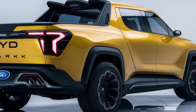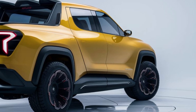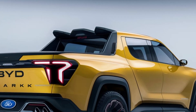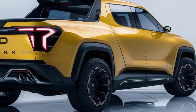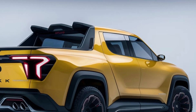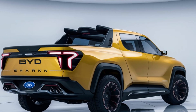In conclusion, the 2025 BYD Shark 6 pickup truck is a true game-changer in the electric vehicle market. With its uncompromising performance, cutting-edge technology, and eco-friendly design, it's poised to redefine the way we think about trucks. Whether you're a seasoned contractor, an adventurous outdoor enthusiast, or simply someone in search of a next-generation pickup, the Shark 6 is sure to exceed your expectations.